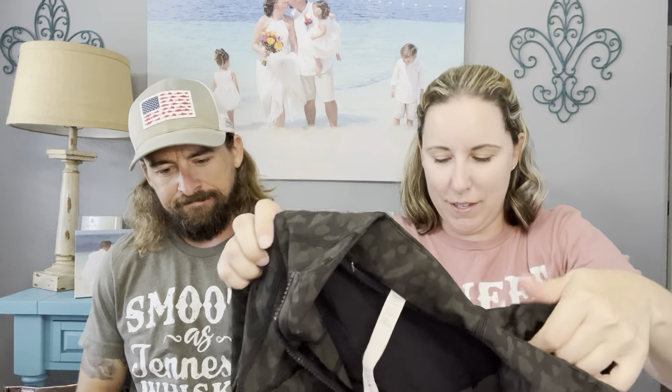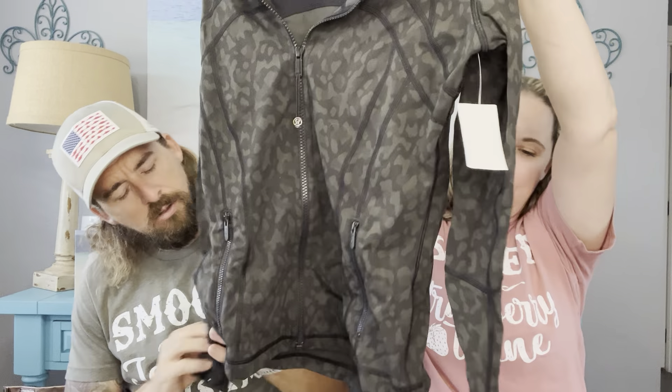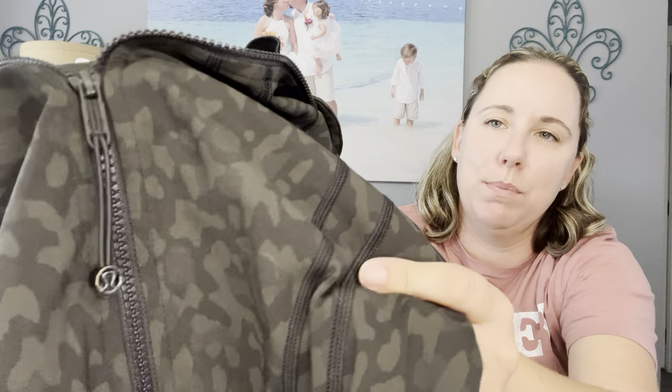This one has my size but I don't need it. If I lived somewhere colder I'd keep it. It's a size eight with the hang tag still on — maybe even only washed once. It's a cool camo print zip-up with nice hardware and a little zipper detail.